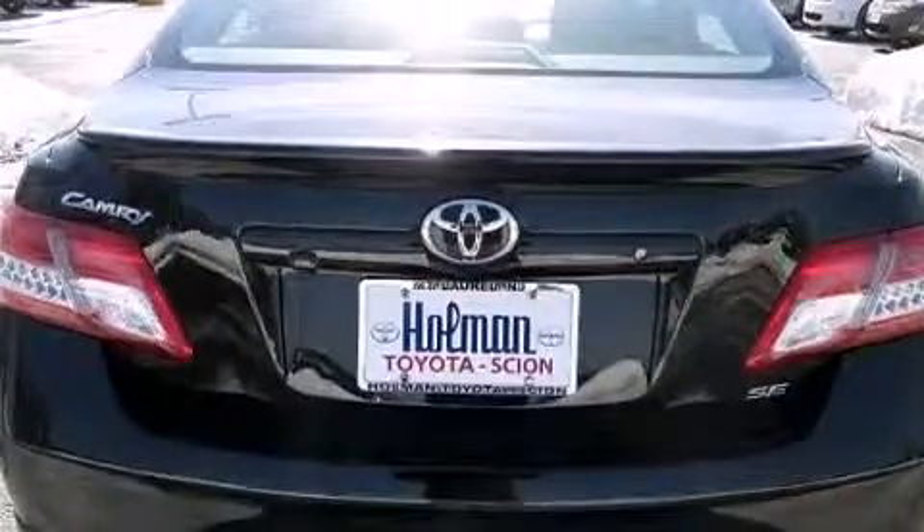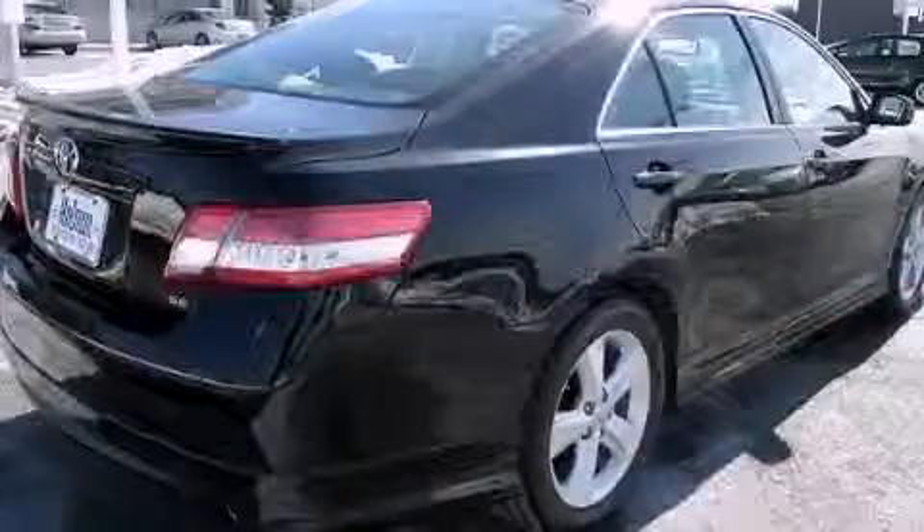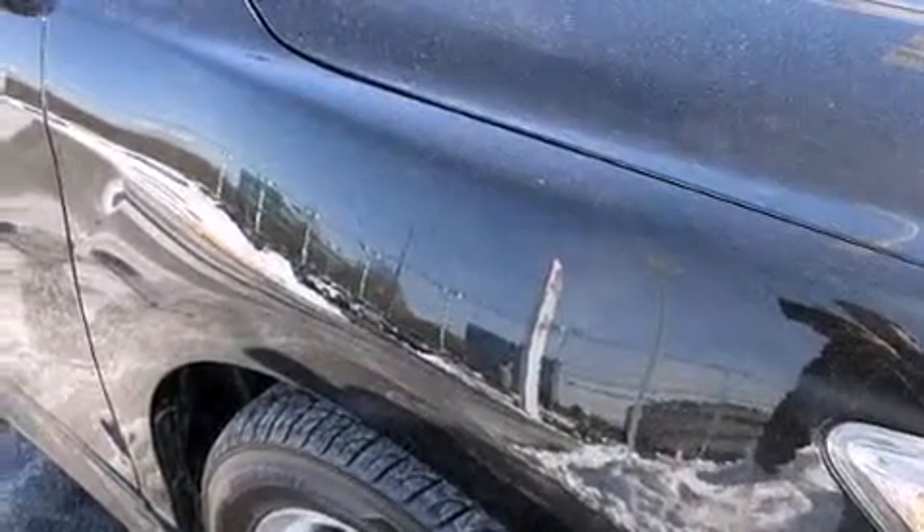The following features are also included: air conditioning, a pass-through rear seat, cruise control, a CD player, leather seats, rear curtain airbags, latch-ready child seat anchors, rear seat child-proof door locks, full power accessories, and this vehicle has less than 32,000 miles.